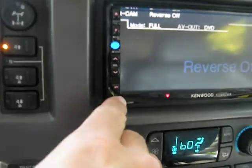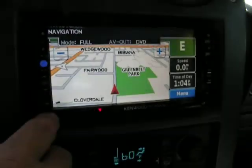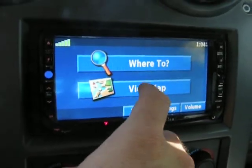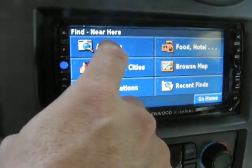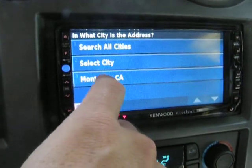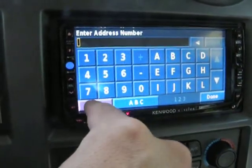Then we can change the mode to the navigation system, which is a touch screen — easy to use. You can put in an address: California, city, punch in the address. Very simple to do.